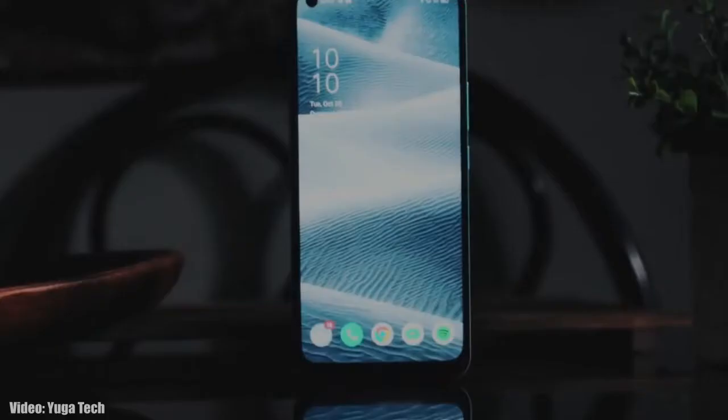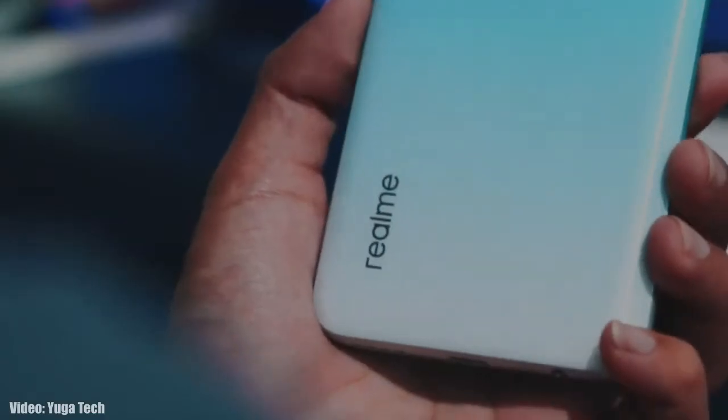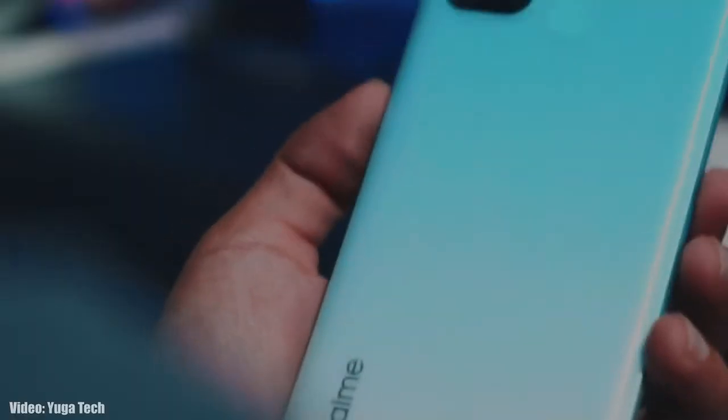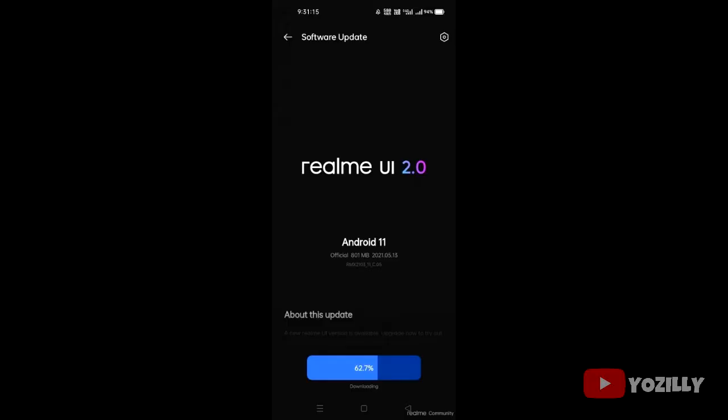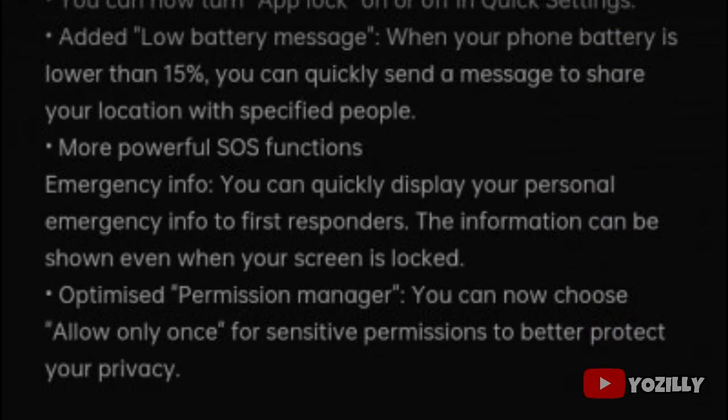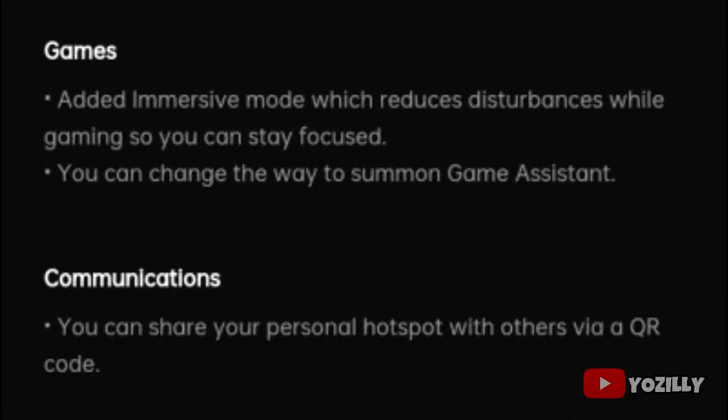Realme has released the stable Android 11 update based on Realme UI 2.0 for the Realme 7i. A user got this update on their Realme 7i and shared a screenshot of it. As you can see, the update size is around 800 megabytes and it comes with the April 2021 security patch. If you want to read the complete changelog, it will be linked down below.